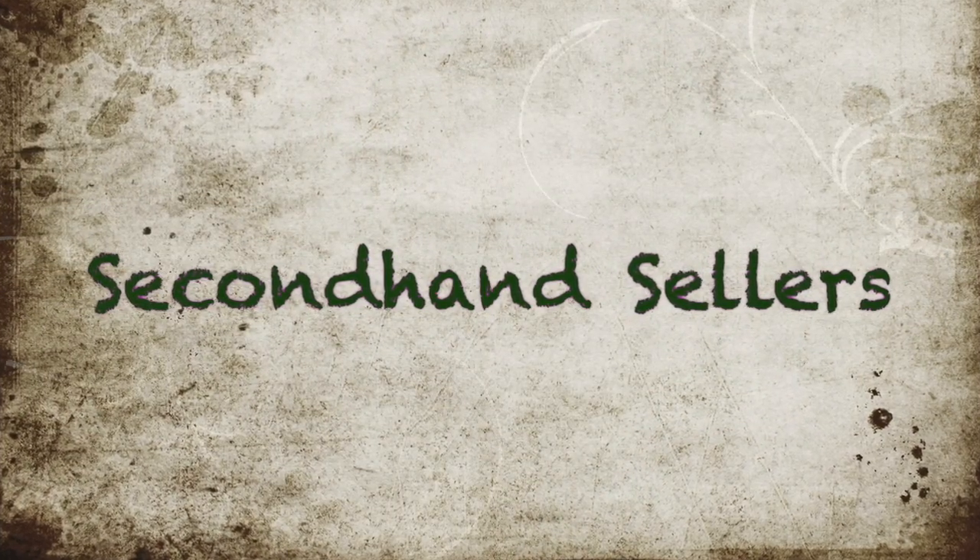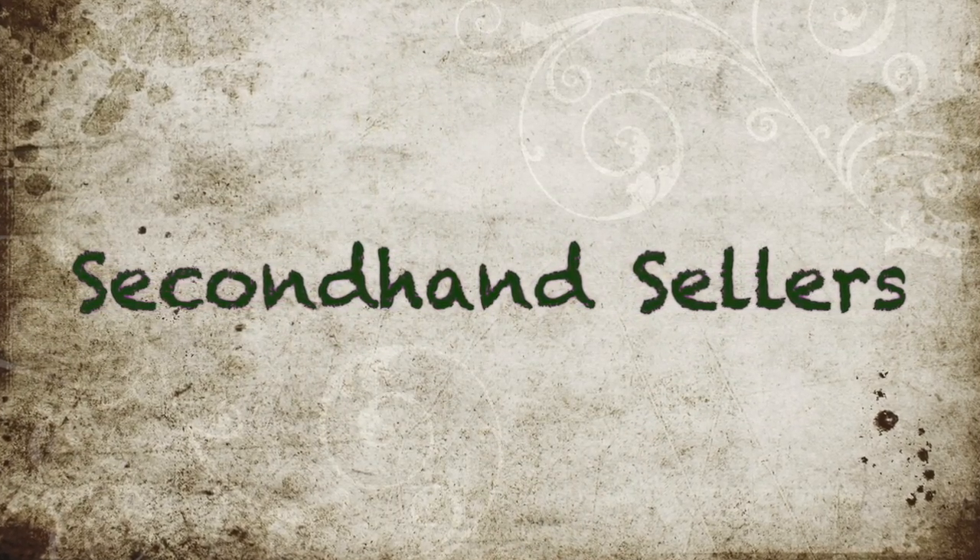Welcome to Secondhand Sellers, where we discuss thrifting, reselling, and all things secondhand. I'm Sarah, and I'm Clayton. Today we're going to be talking about the advantages of parting out items that you find reselling, or lotting them up just to get them out of your inventory.